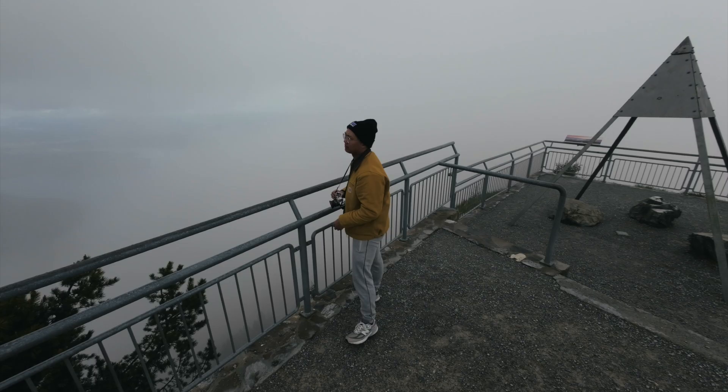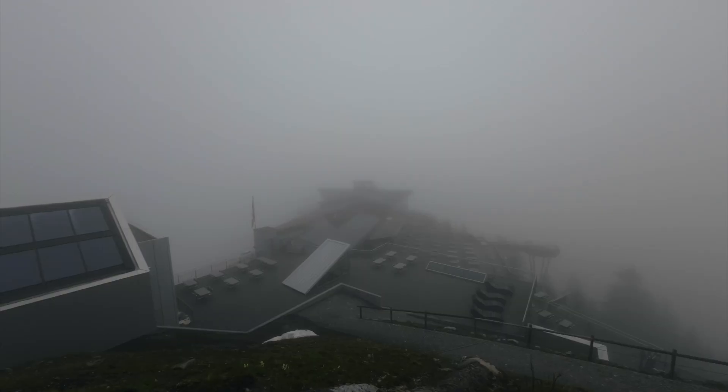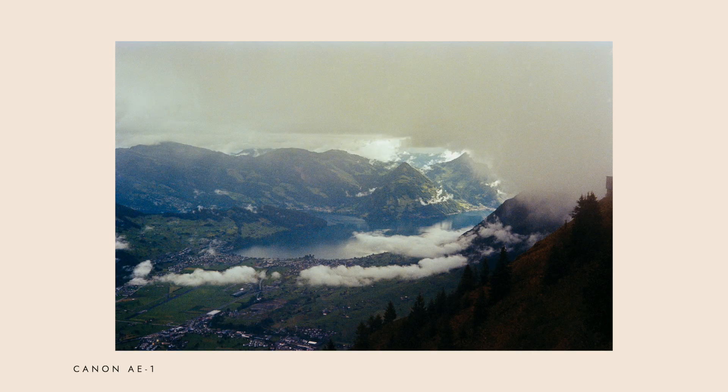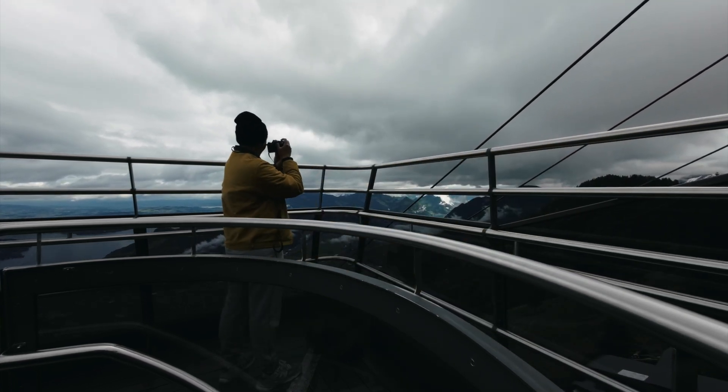I finished the circular trail and was already heading back to the cable car station when I saw two people standing on the lookout deck. I was getting ready to take the picture but they moved before I could take the shot. On my way down with the cable car, I had the upper deck all to myself — it was a pretty amazing feeling to just watch the landscape, take it all in, and snap some pictures.